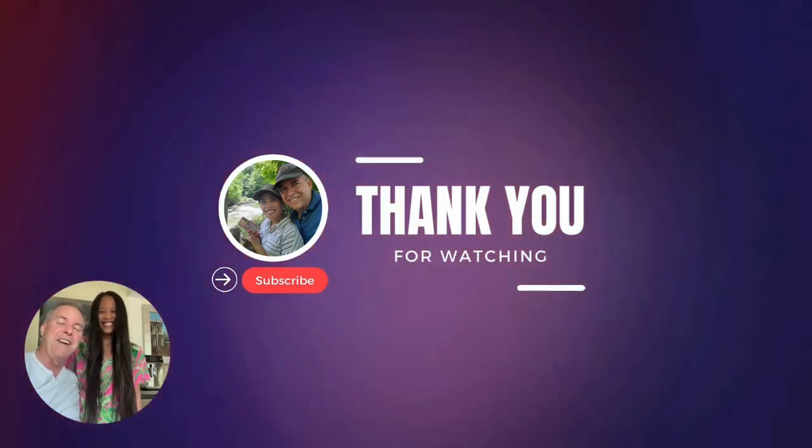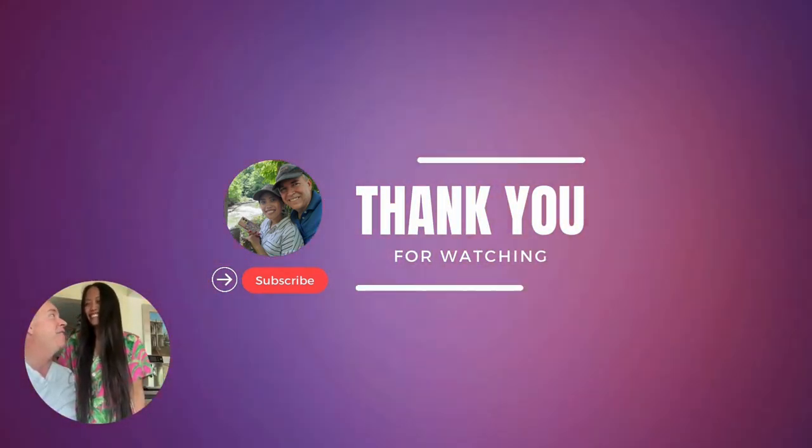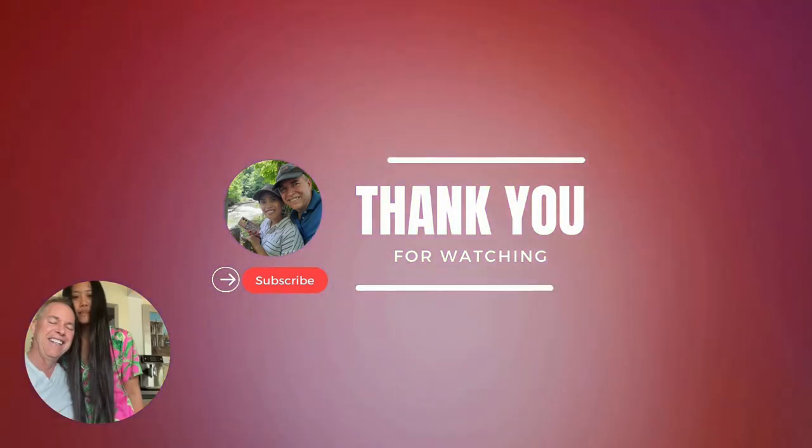Thank you for watching, guys. Make sure to subscribe. Thank you for watching, guys. Don't forget to subscribe.